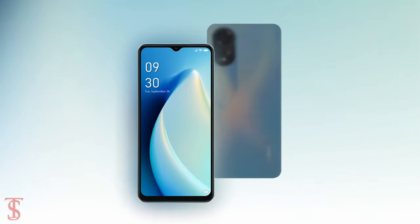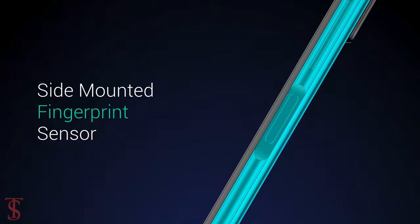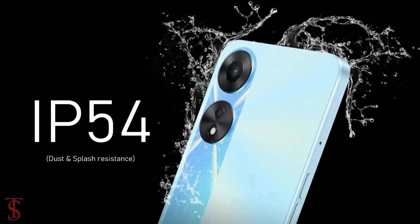Additionally, the smartphone features a side-mounted fingerprint sensor for biometric authentication and it is IP54 certified for dust and splash resistance.